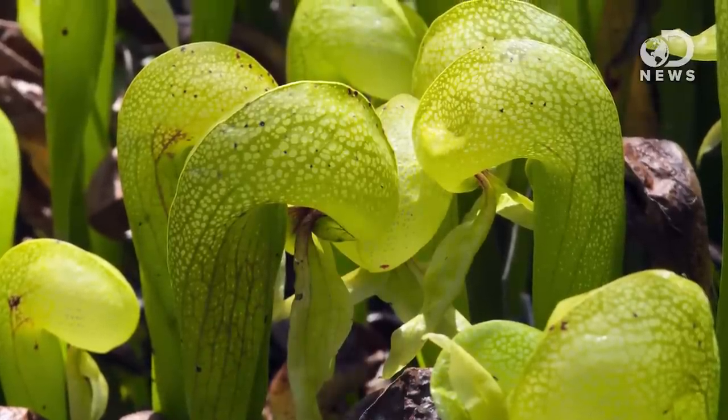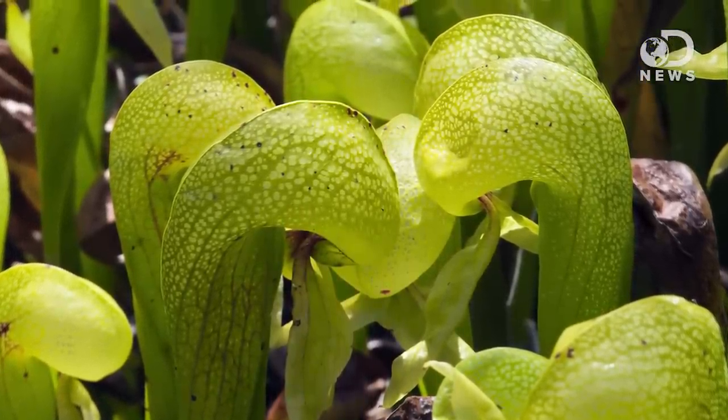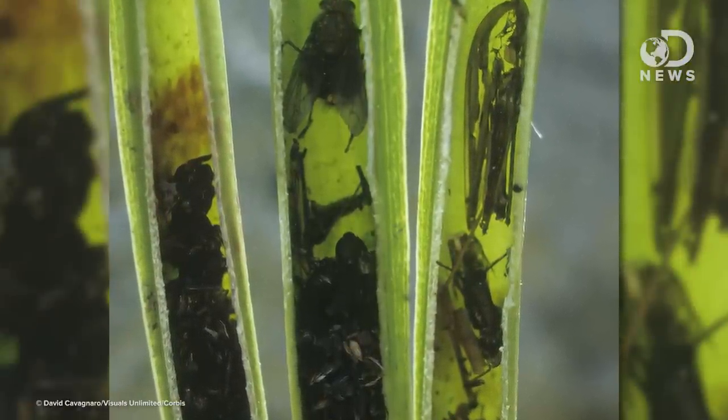Rather than a slippery slope, lobster pot plants have a slow spiral toward death. They kill their prey slowly — that's probably where the name comes from. While they are similar to pitcher plants, these guys trap their prey by creating a kind of underground maze. Small hairs line the walls of these traps, leading the prey deeper and deeper into the death spiral until they get to a point where there's no turning back and they can't get out alive.